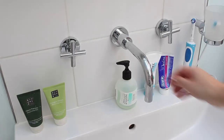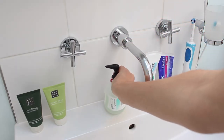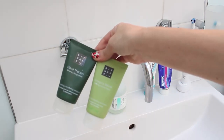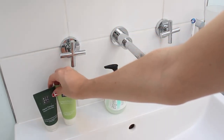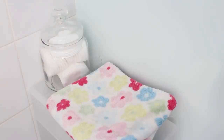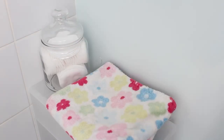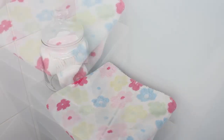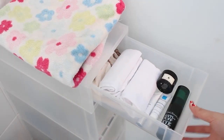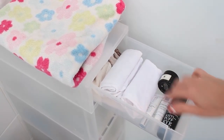By my sink I keep my & Other Stories Fig hand wash as well as my Rituals Hand Scrub and Hand Balm that I use every other night — I really like these. This Muji container is where I keep all my skincare — it fits nicely in the corner of my bathroom. On the top I keep my Cath Kidston towel and cotton pads in a jar I got as a gift. In the top drawer I keep my eye creams, spare eye creams, and muslin cloths.